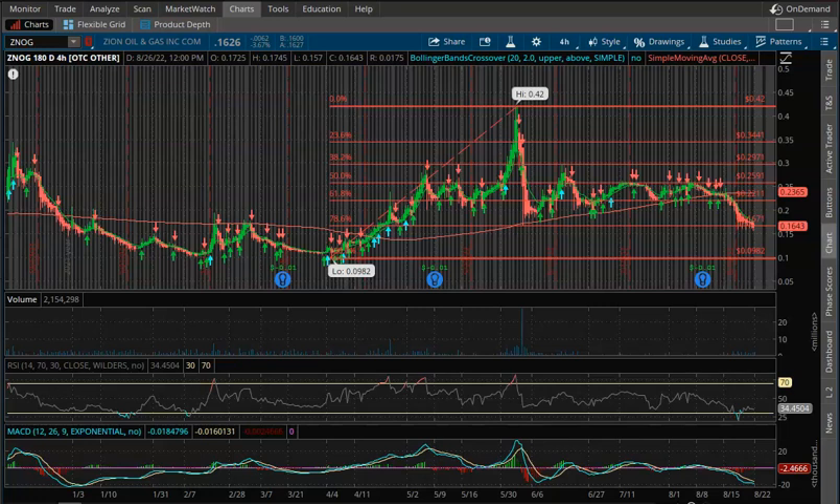Hey guys, welcome back to the channel. In this video we're going to go over some technical analysis on Zenith Gas, ticker symbol ZNOG. We're going to take a look at the charts, see what they're telling us, and talk about some things to maybe look out for next week and beyond.